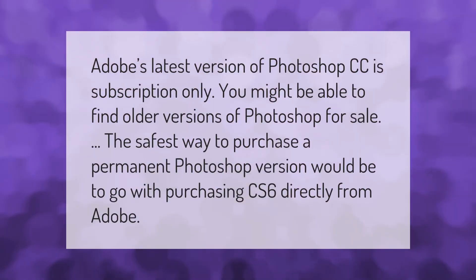Adobe's latest version of Photoshop CC is subscription only. You might be able to find older versions of Photoshop for sale. The safest way to purchase a permanent Photoshop version would be to go with purchasing CS6 directly from Adobe.